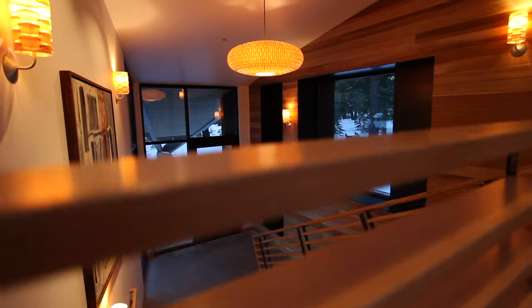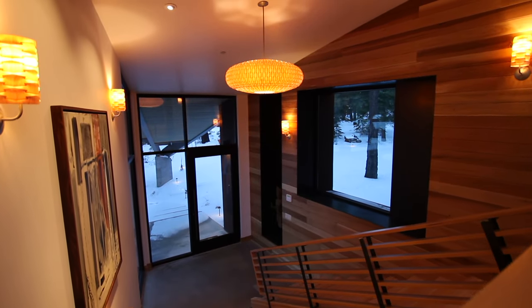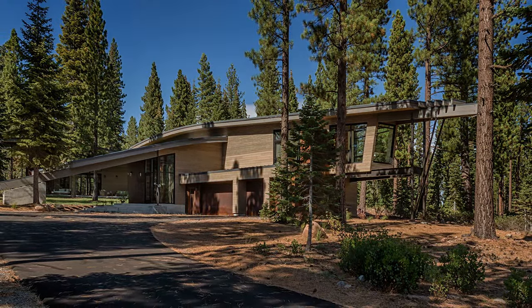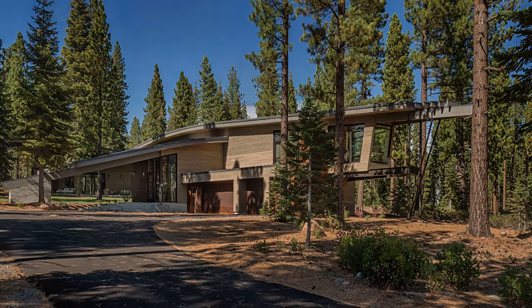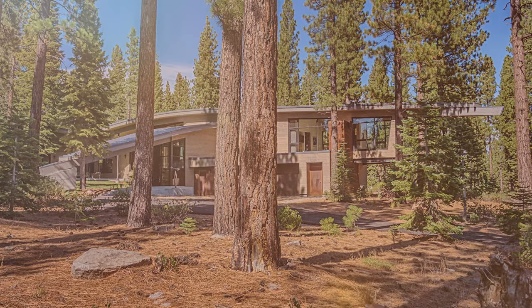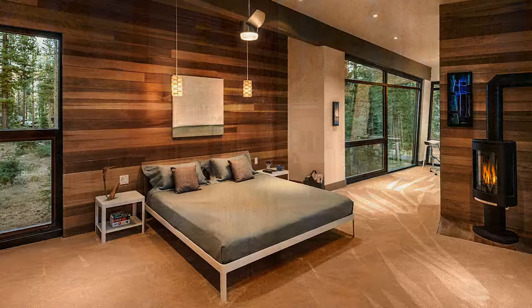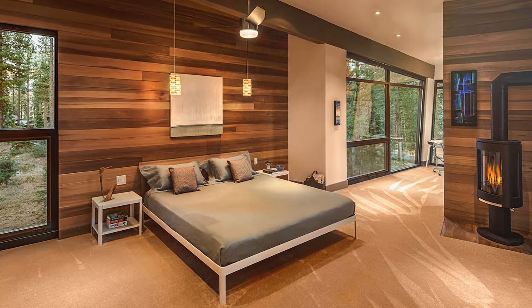The other aspect of it is how it was designed within the landscape itself. We're higher up on the site, and the site gradually slopes down. The house is very grounded back here, and as the property goes down towards the street, the house is taking off from the land. And when you get back to the master suite, it becomes almost like a tree house back there.